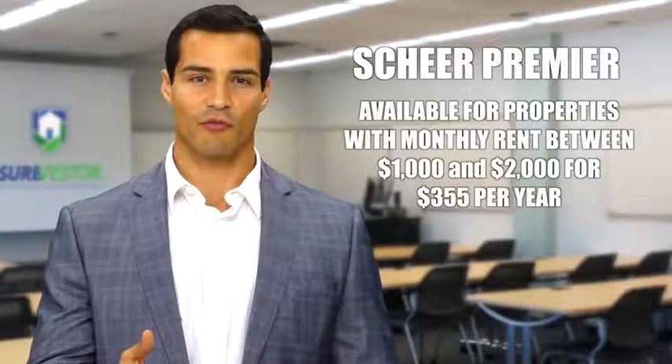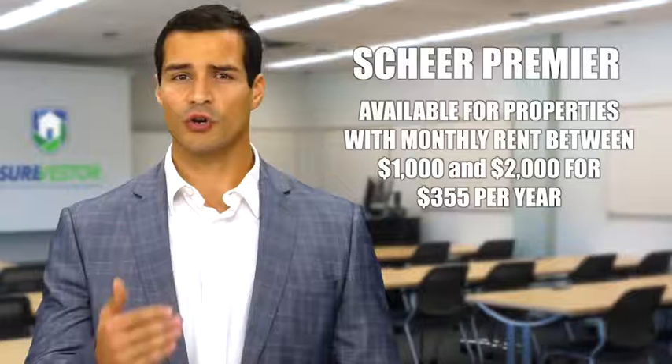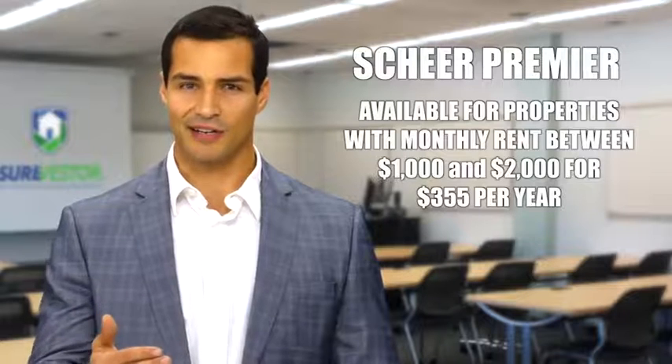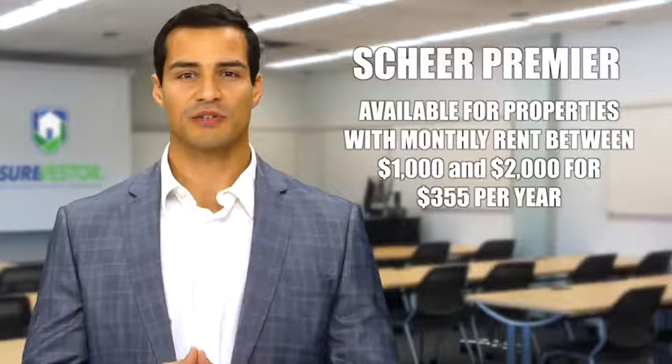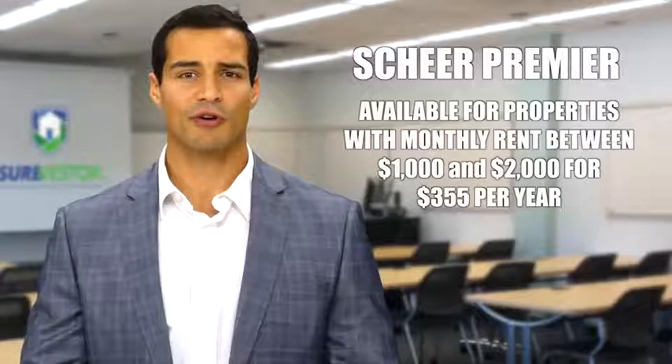Shere Premier is our mid-level coverage for the landlord who wants the peace of mind that comes with knowing they have good coverage when bad things happen to their good tenants. Shere Premier is available for rents between $1,000 and $2,000.